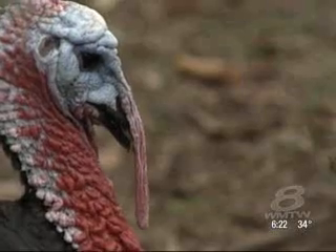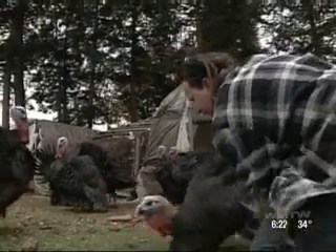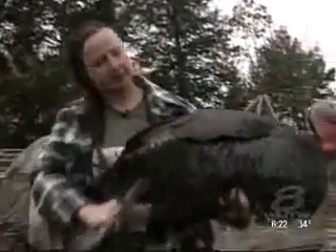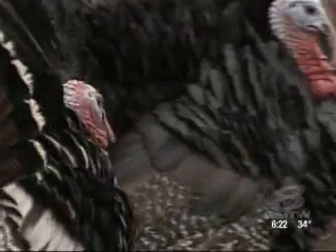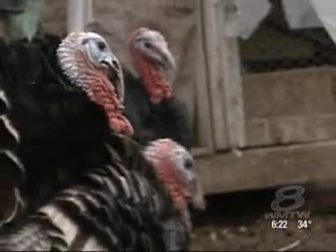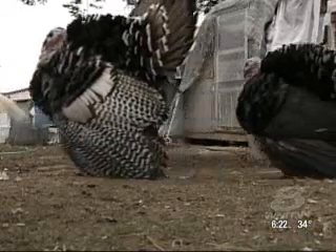But whatever the time, whatever the added cost, it's a price farmers like Johanna Moore say they're willing to pay, just to ensure this living link to the past doesn't disappear. 'They're just part of our history — part of the history of mankind and history of America, and this is truly an American bird.'